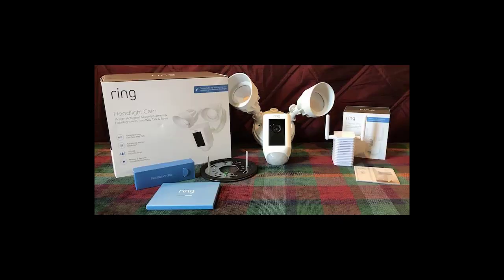Is the Ring floodlight cam waterproof? The Ring floodlight cam is marketed as being weatherproof and able to operate in below freezing and desert conditions.